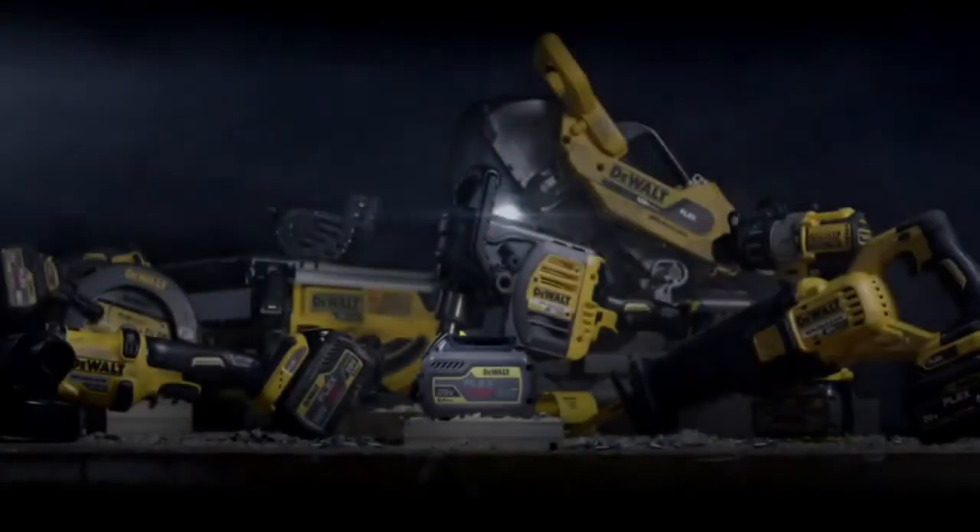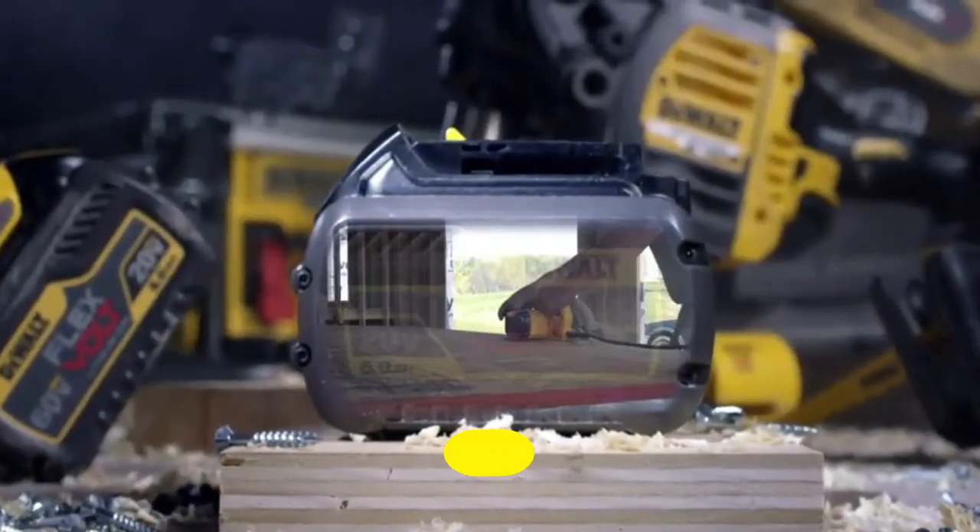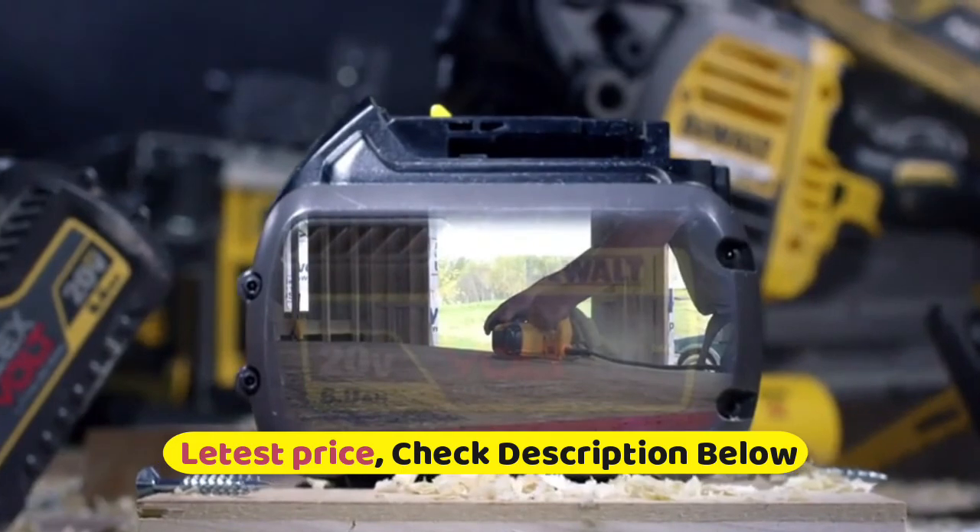Bevel cut capacity goes up to 57 degrees, with stops at 22.5 and 45 degrees. The brushless motor is maximized for run time and durability, delivering 5800 RPM for quality cuts with speed.